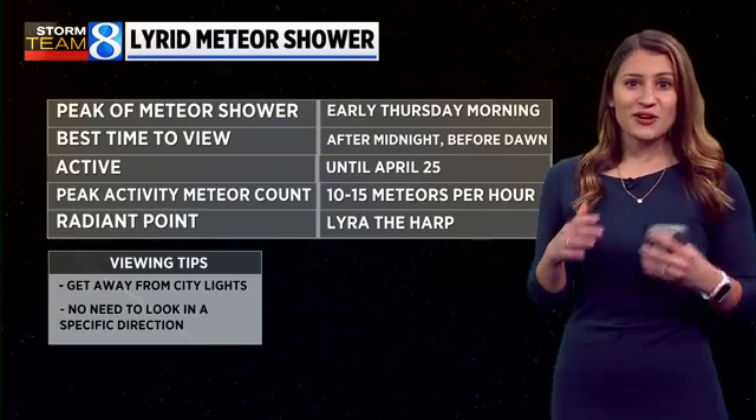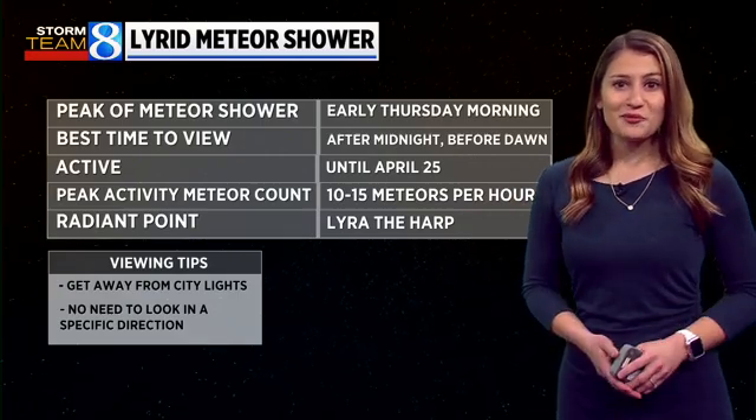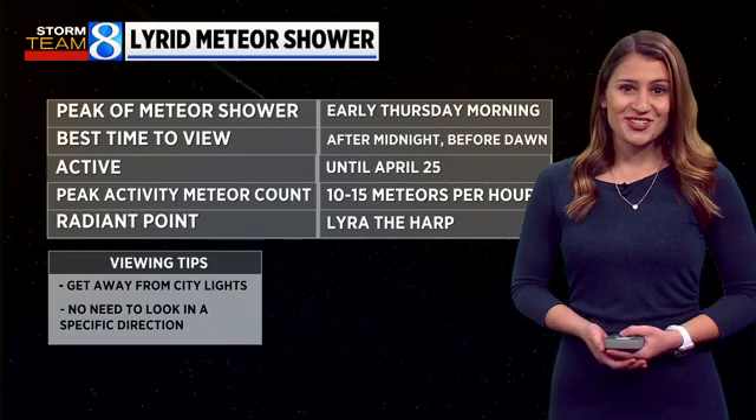At the peak, we're expecting to see about 10 to 15 meteors per hour. So it's not the most overwhelming meteor shower, but again, we've been in a meteor shower drought, so this is something to look forward to.